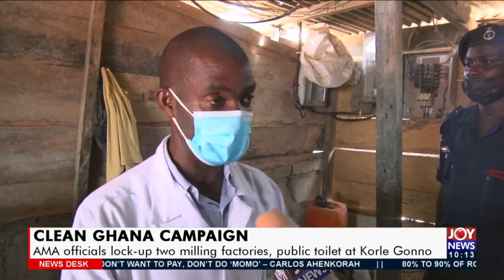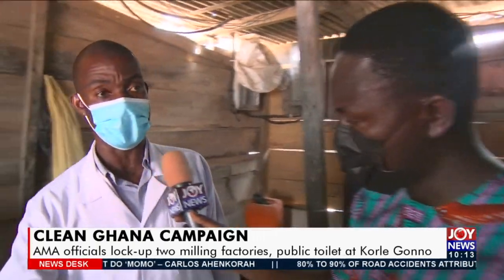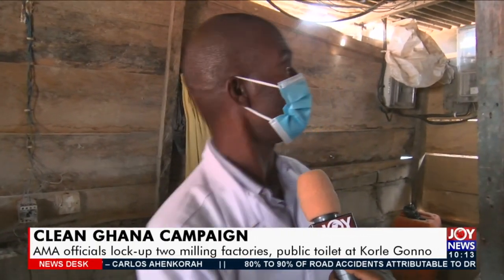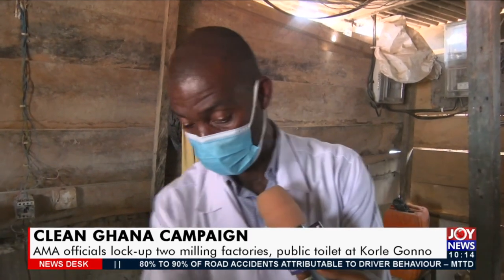The operators of the place, as they see, they have run away and abandoned the place. We are going to send them to court. We will ask them to renovate the structure. We will ask them to cover the floor, to cement and concrete the floor very well.